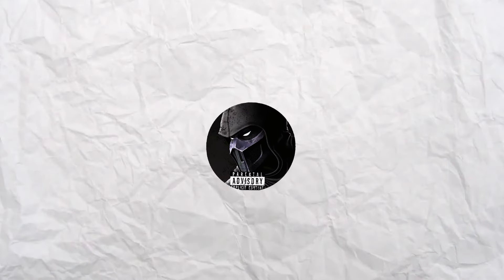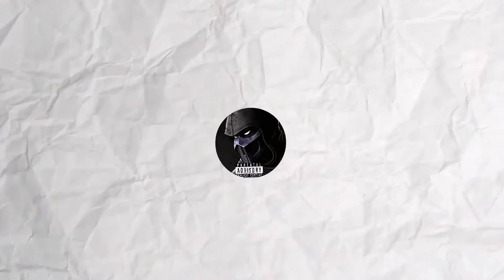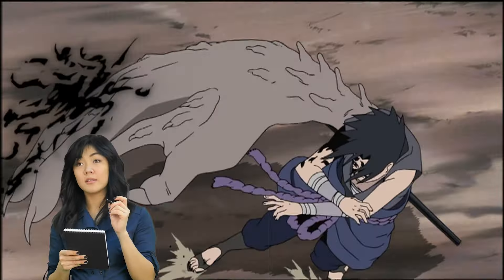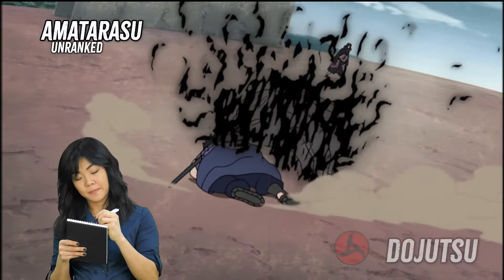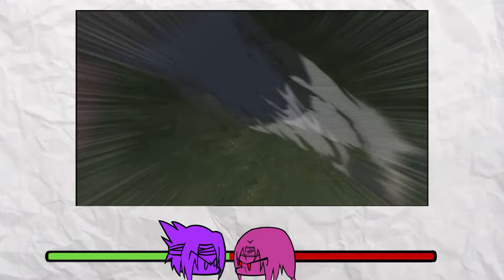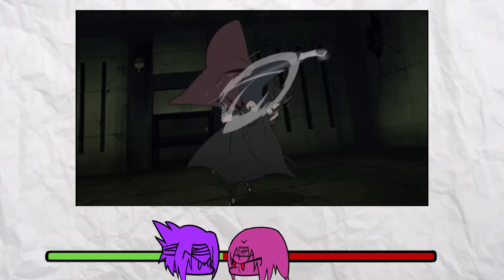Hey everybody, Sai here. I took it upon myself to watch the whole fight from beginning to end and analyze and count every single jutsu that was used. And since I still haven't beaten the Sasuke glazer allegations, I added a bar to show you guys who I think is winning during the fight.